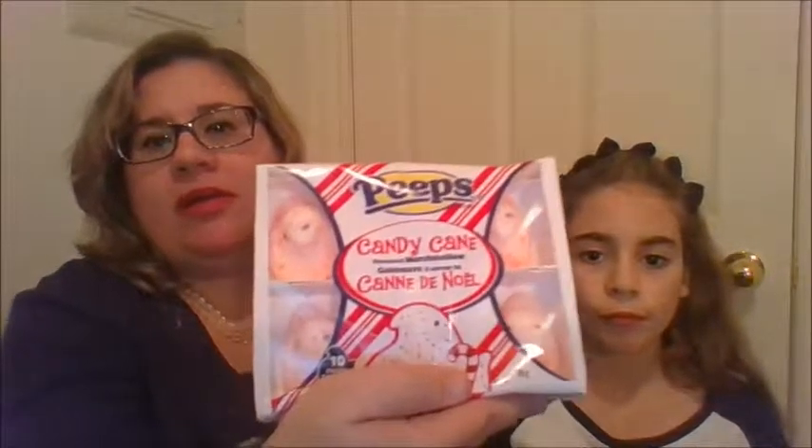What do you want to try next? I want to try the candy cane Peeps. That's what they look like — let's open them up. Comes in six and there's two packages.